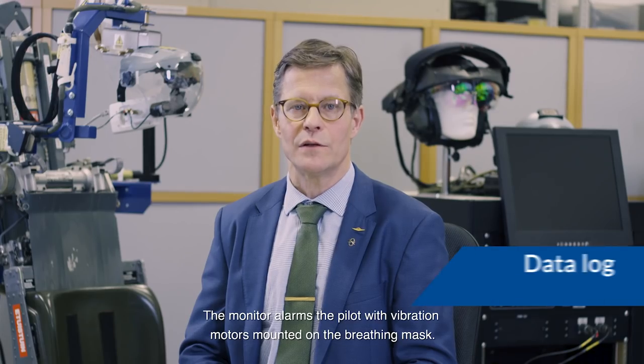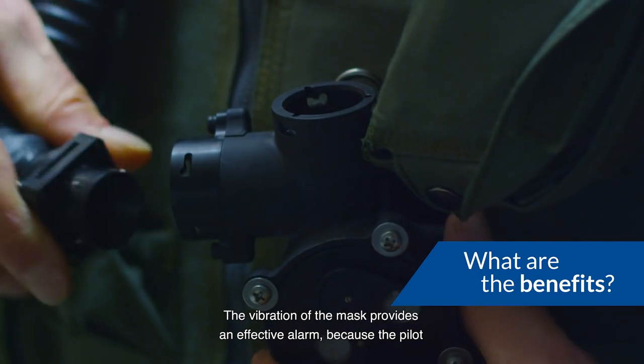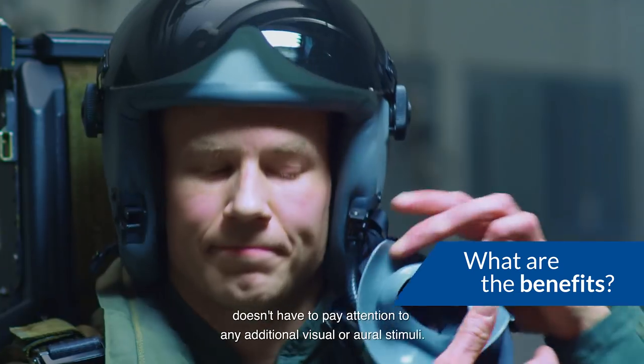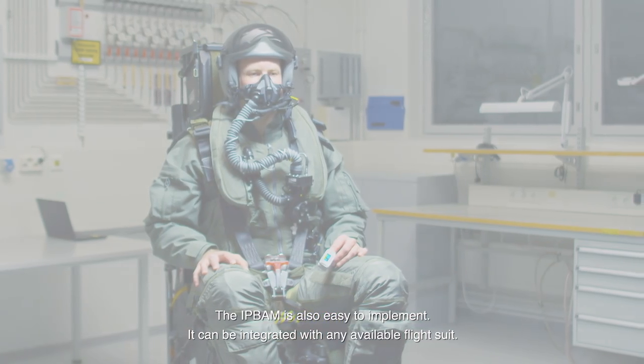The monitor alarms the pilot with vibrator motors mounted on a breathing mask. There's also a visual status check that gives the pilot updated information. The vibration of the mask provides an effective alarm because the pilot doesn't have to pay attention to any additional visual or aural stimuli. The IPBAM is also easy to implement and can be integrated with any available flight suit.